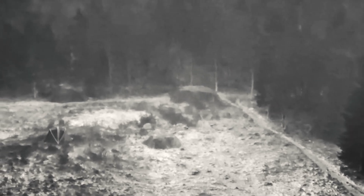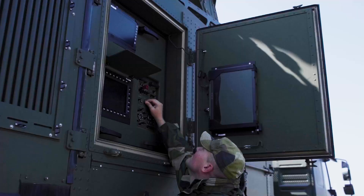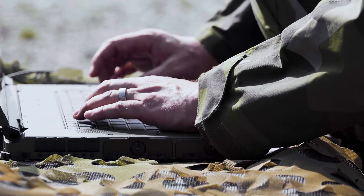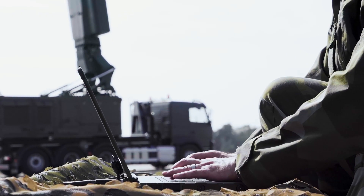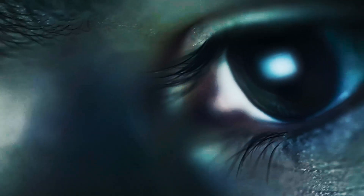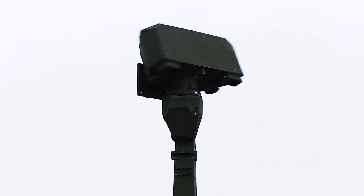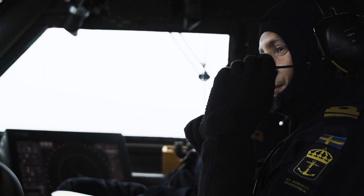The issue lies in how military equipment, and all objects in our world, interact with electromagnetic radiation, EMR. Electromagnetic waves, which include visible light that enables us to see and invisible waves like radio waves, are a natural part of our environment.